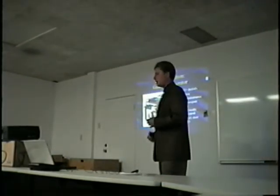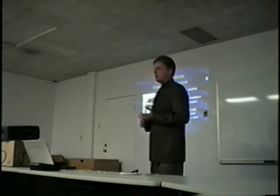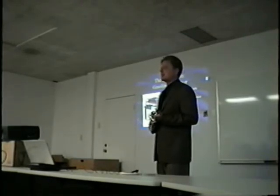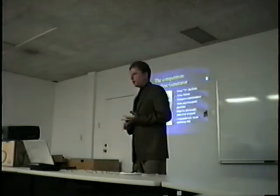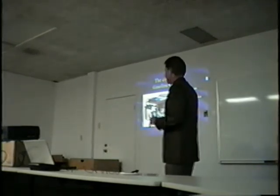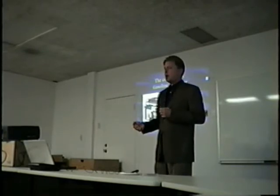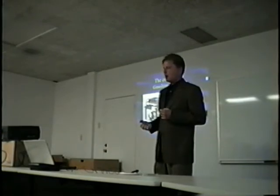Now we're going to get into the generator concept. Let me tell you about gasoline generators — they have some severe limitations. One is that they're extremely noisy; a generator this size produces about 72 decibels, which is about the same as somebody shouting. They give off toxic fumes so they can't be used indoors. They require extensive maintenance, and you have to store and transport gasoline. Another severe limitation is that you have to physically start and stop them — so if you were camping, you'd have to get out of your tent to turn it off at night and get up in the morning to turn it on when you wanted power.